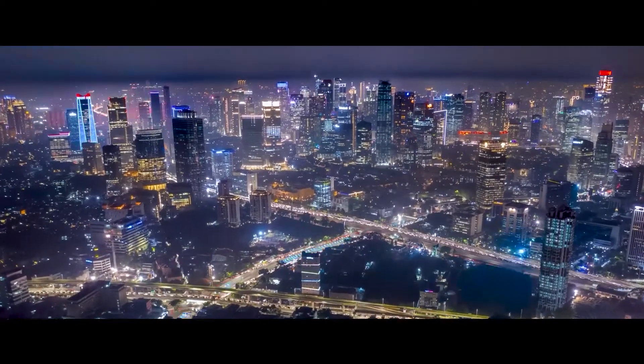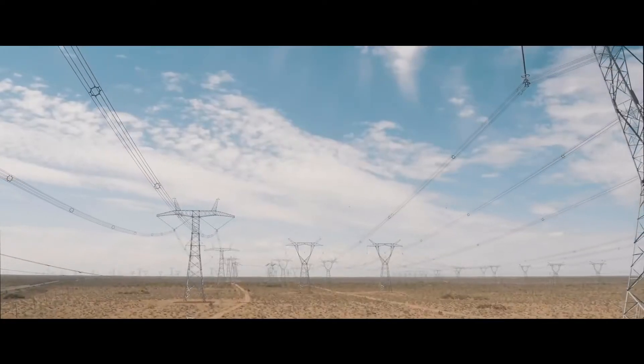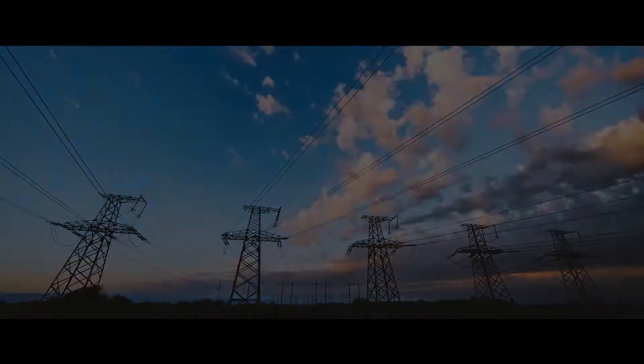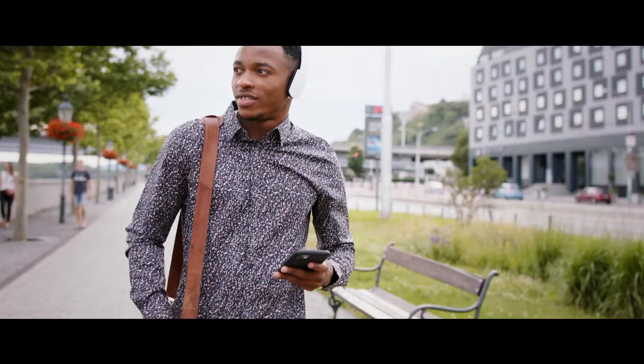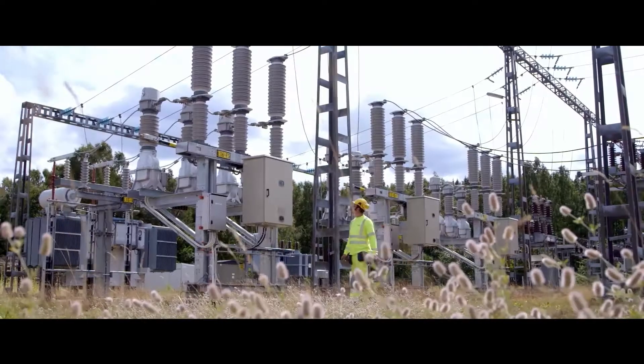Before reaching our homes, electricity sometimes travels thousands of kilometers through the high voltage network. Sometimes we can see it, sometimes we can't. The high voltage network is like the veins supplying us with the electricity that we need, and therefore must be safeguarded.